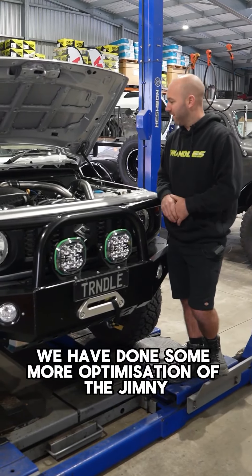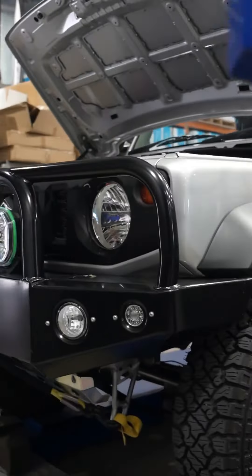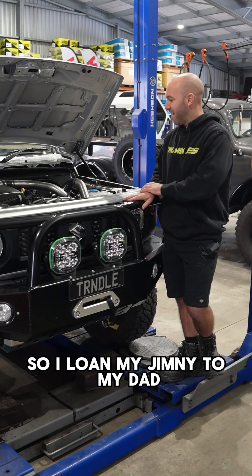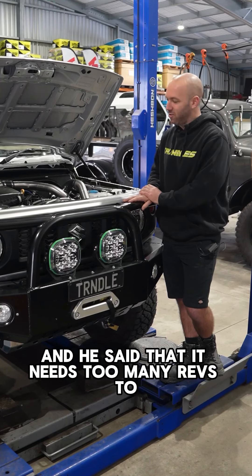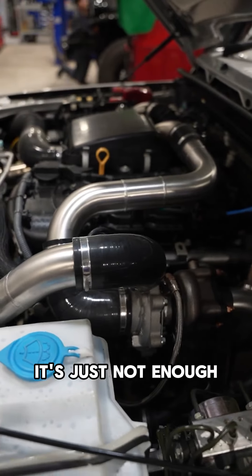We have done some more optimization of the Jimny. Come have a look. So I loaned my Jimny to my dad and he said that it needs too many revs to keep it going and the 1.5 liter of fury, it's just not enough.